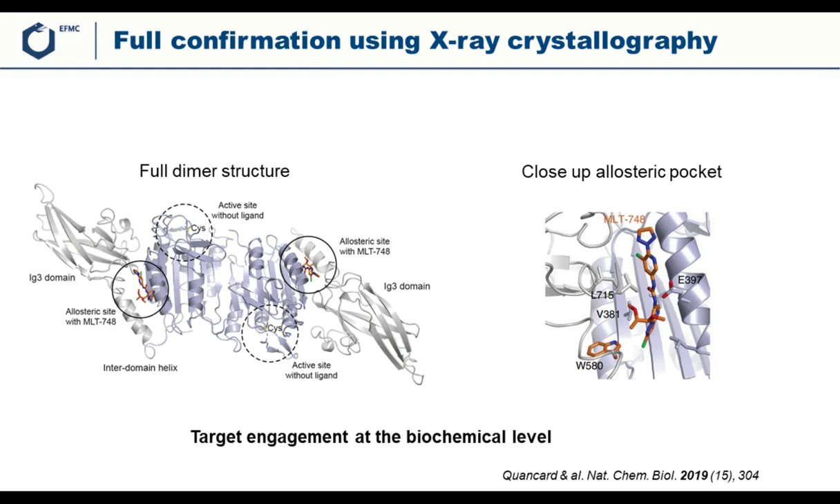Finally, they confirmed the binding site by X-ray crystallography, generating a co-crystal structure of MLT748 in complex with MALT1. This confirmed that these compounds bind in an allosteric site between two domains of the protein, quite remote from the active site. A close-up of this allosteric pocket shows it is a hydrophobic pocket where the compound binds nicely.